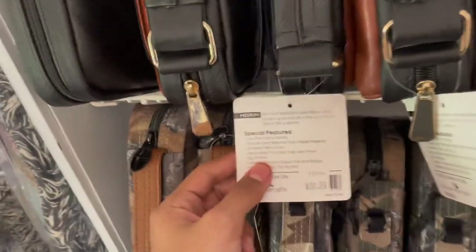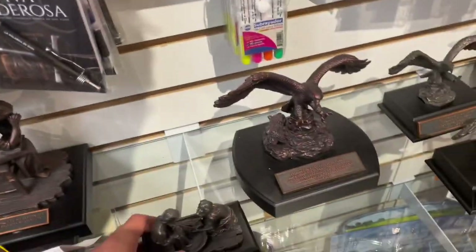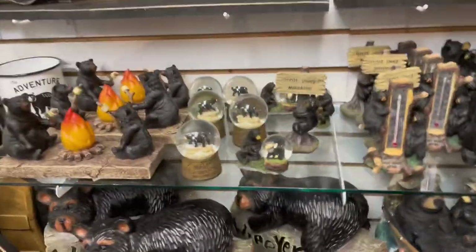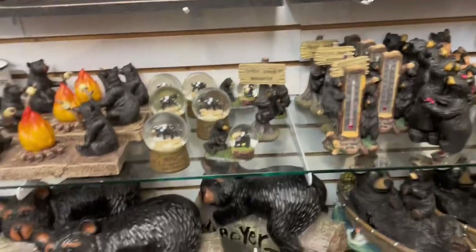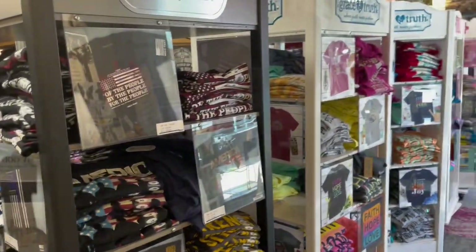They have Bible cases — they're kind of expensive, in different colors, any type of Bible. They also have more keychains, t-shirts, stuff like that.